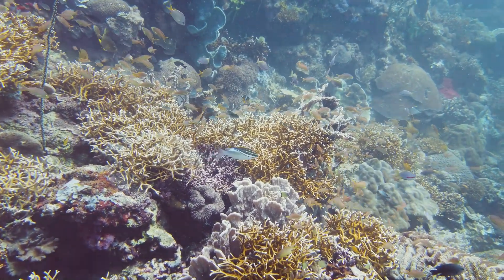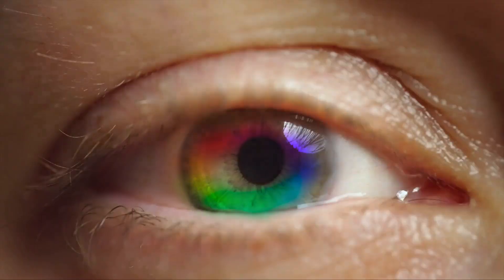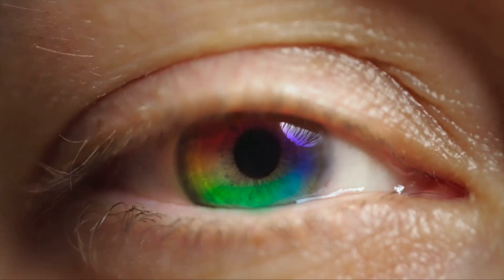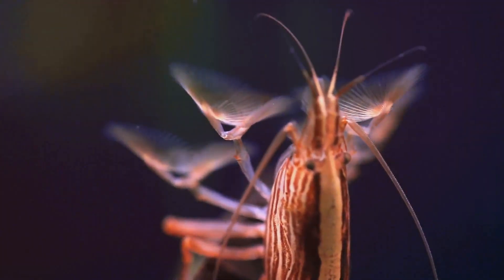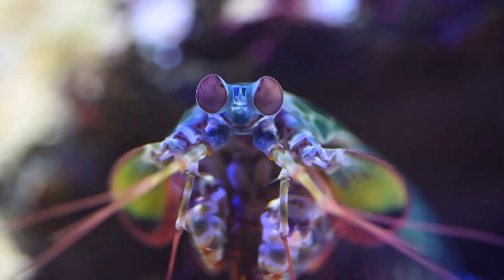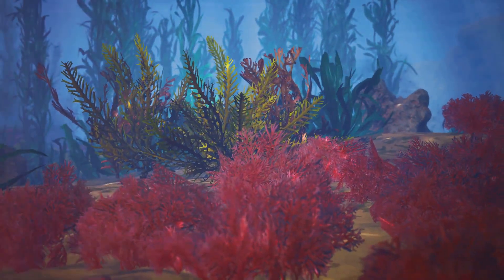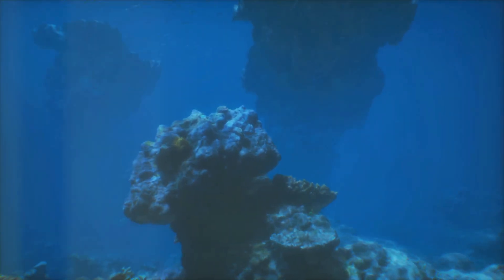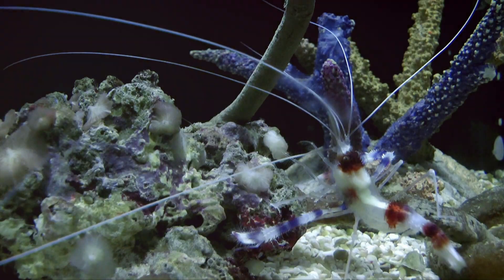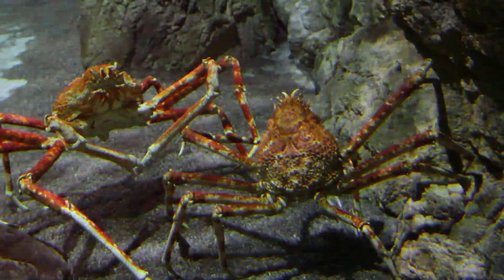Now let's talk about those peepers. Humans think we're pretty special with our three color receptors, right? Well, the mantis shrimp laughs in the face of our measly three — these guys have got 12. You heard that right: 12 color receptors! They see a spectrum of colors we can't even imagine. It's like they're watching a high-definition, ultra-realistic 3D movie all the time. And if that wasn't enough, they can see ultraviolet and polarized light too. Talk about having an unfair advantage!